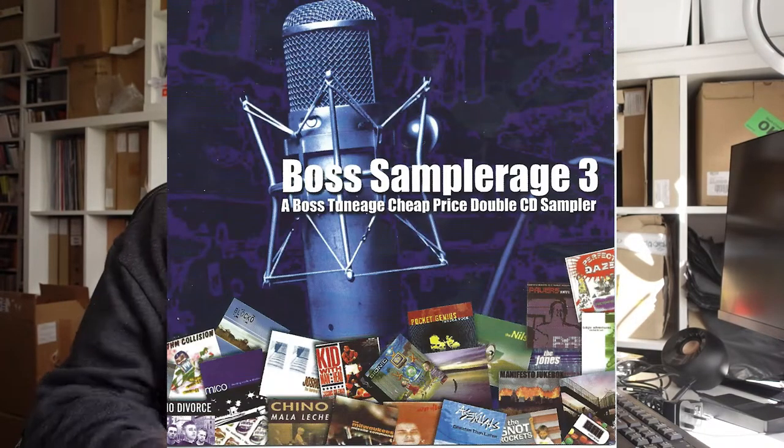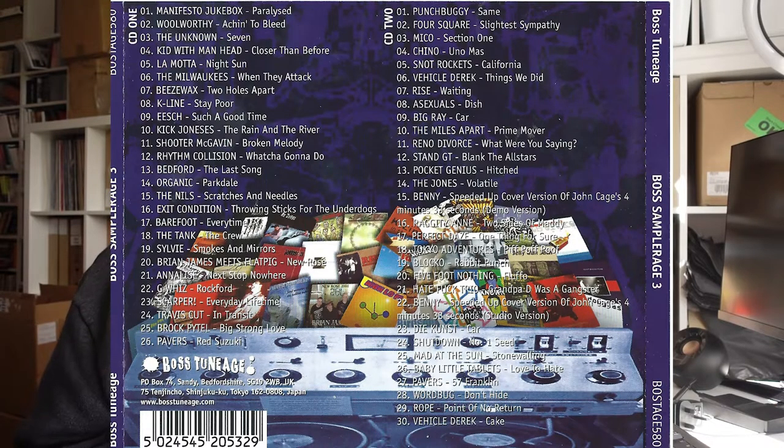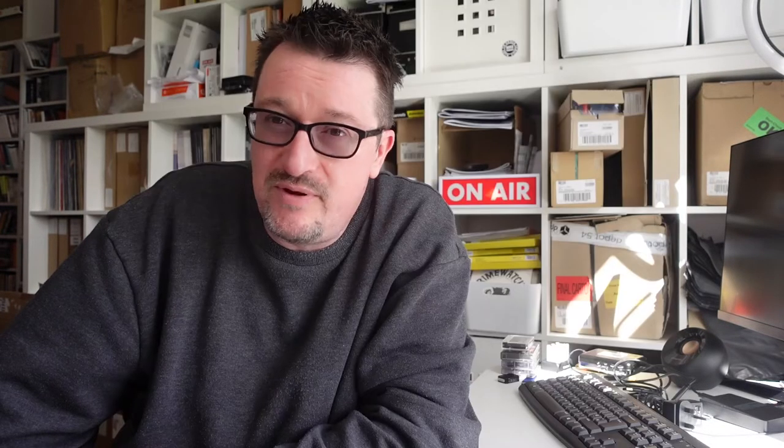So by the time we get to 2002 with Boss Sampleridge 3, the third label sampler, it was a 56-track double CD which I think we sold for four pounds or something ridiculous. That one is Boss 580, so we'd exponentially grown another 40 releases in the space of a year. It was quite a lot of work compiling these — I used to have a list of all the bands we'd done stuff with, tick them off for what songs they were going to do, and then sequence it.